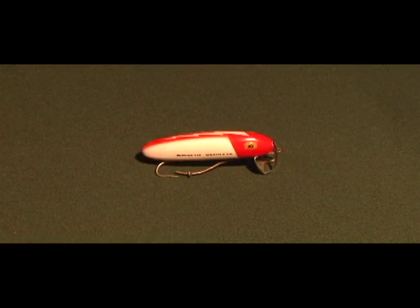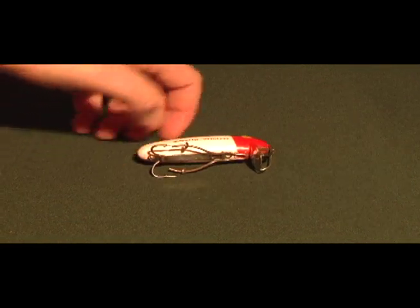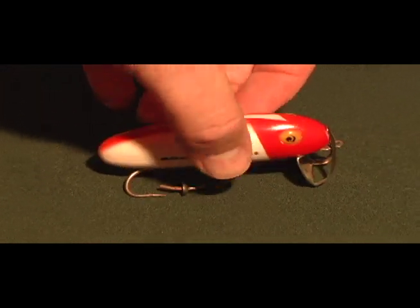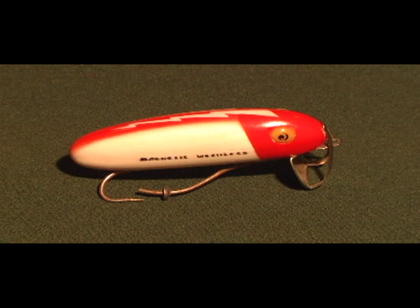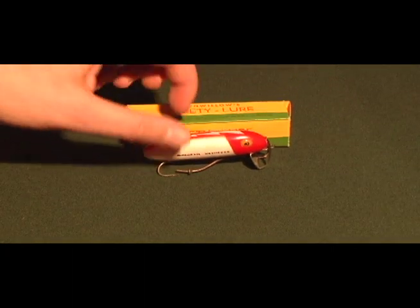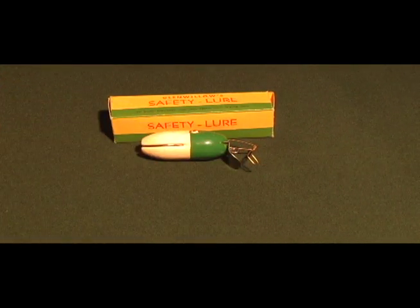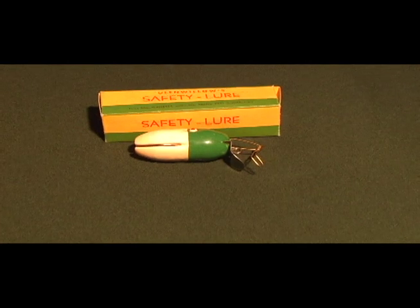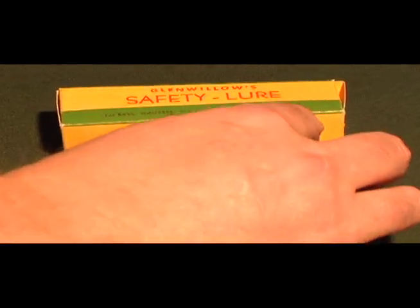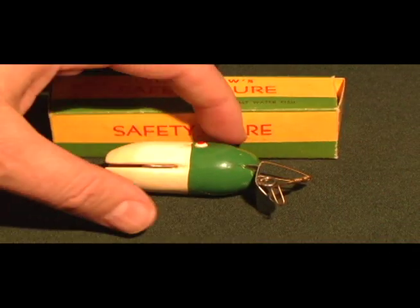Here's a plastic weedless one that uses a magnet — the strip is magnetized and it stays over the hooks to keep them weedless. And one more weedless lure called the Safety Lure: the hooks actually fit inside the lure, you can put it in your pocket and go to the lake, and when you're ready to fish you just push a pin in and the hooks come out.